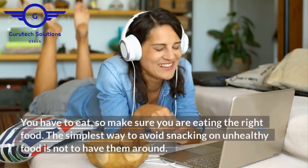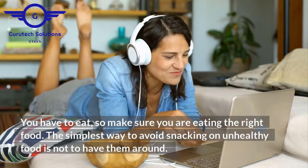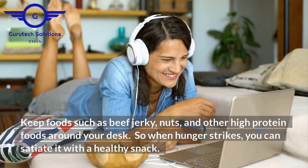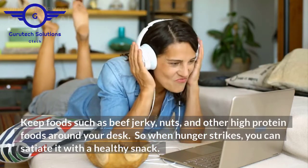You have to eat, so make sure you are eating the right food. The simplest way to avoid snacking on unhealthy food is not to have them around. Keep foods such as beef jerky, nuts, and other high-protein foods around your desk. So when hunger strikes, you can satiate it with a healthy snack.